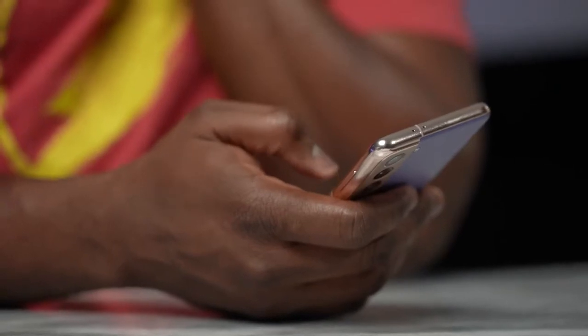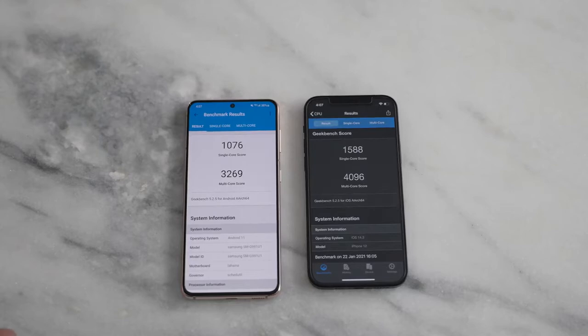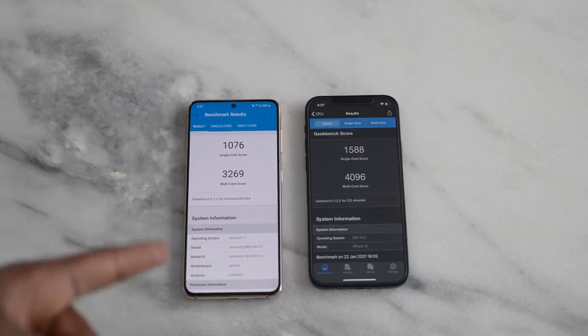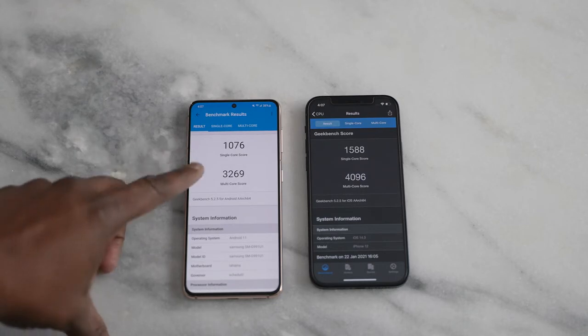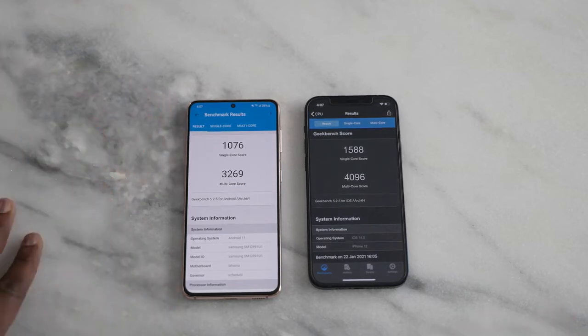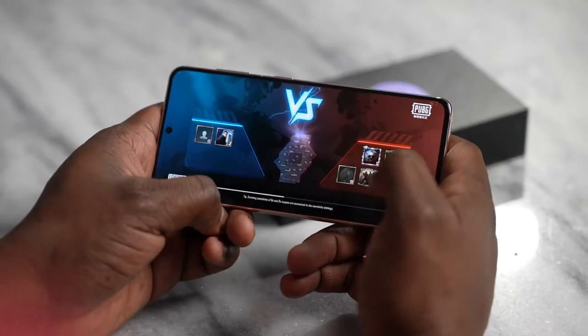Now for benchmarks — a lot of people like these before jumping into gameplay. Looking at Geekbench 5, the Galaxy S21 scores 1,076 in single-core while the iPhone 12 scores 1,588, roughly 500 points higher than the Snapdragon 888. In multi-core, the Galaxy S21 is at 3,269 while the iPhone 12 is at 4,096 — that is a really massive gap. But to me, all of that means nothing until we look at how it performs with actual games.